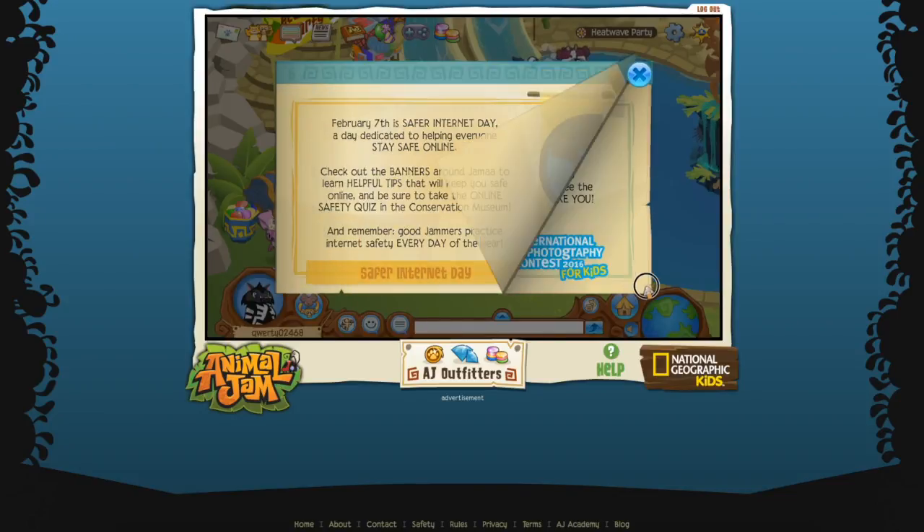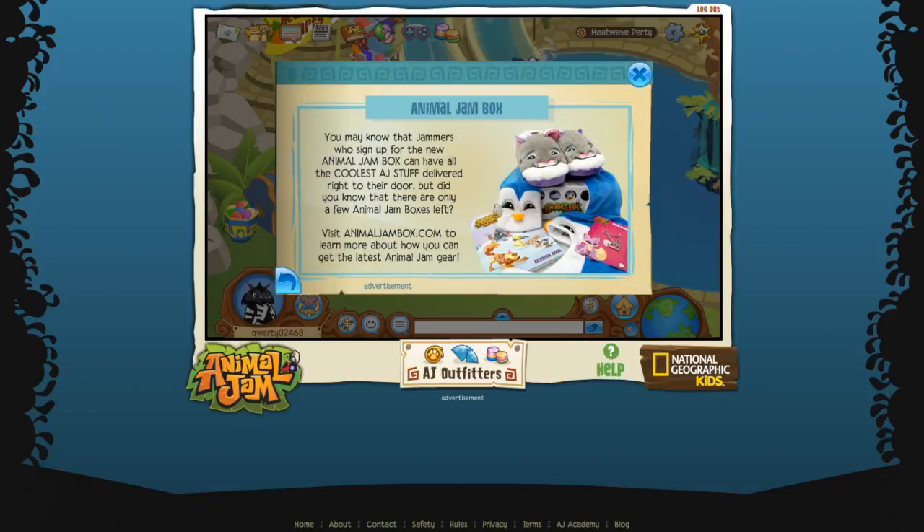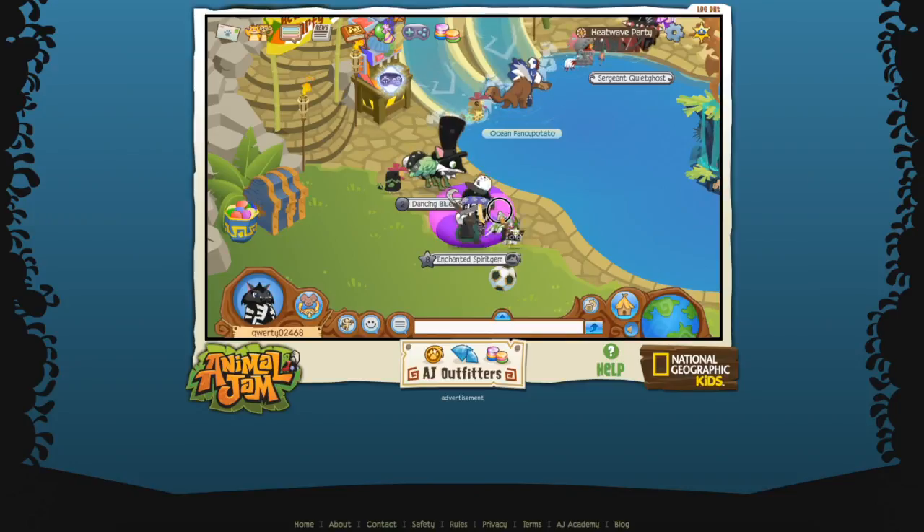And after that - the Ammo Jam box. It seems the Ammo Jam boxes are going away, which is very sad because these look awesome. It comes with a scarf, a hat, a trumpet, bracelets, some slippers, and also an activity book. That sounds really cool.